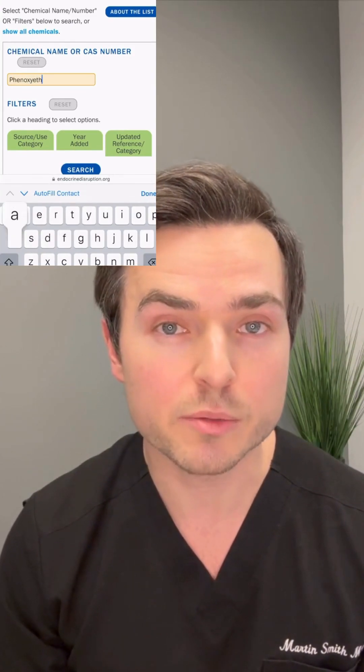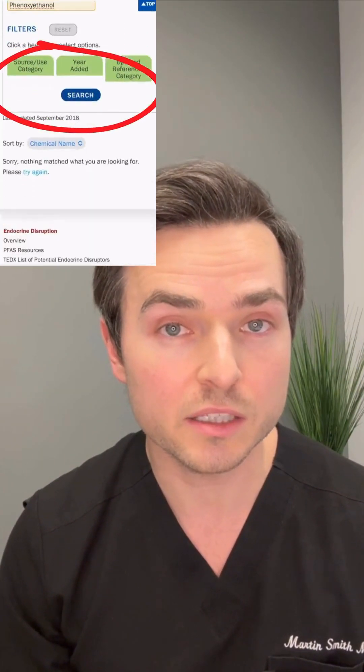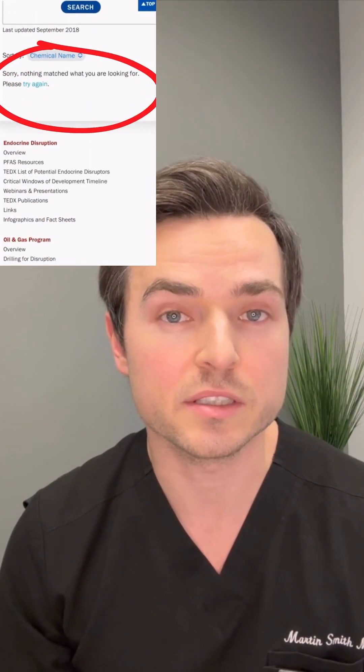If you type in parabens, it will come up. If you type in propylene glycol, a very common ingredient in some skincare brands, it will also come up. But there are no results for phenoxyethanol.